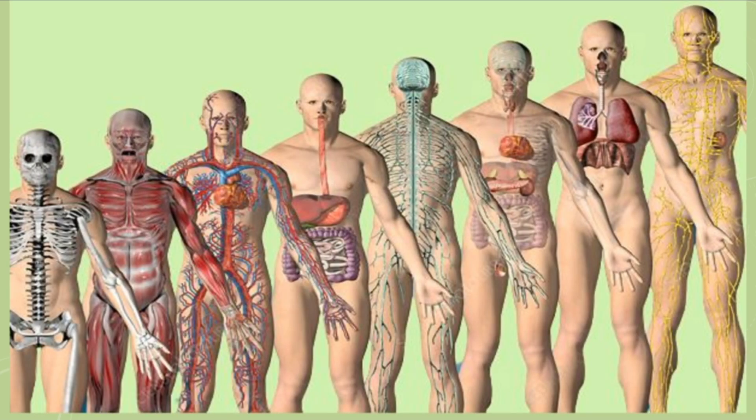A group of organs that work together to perform one or more functions in the body is called a body system. There are so many systems in our body. Let's study them together.